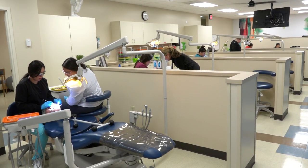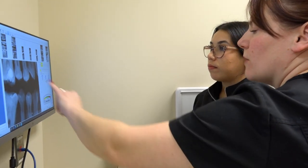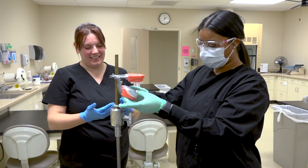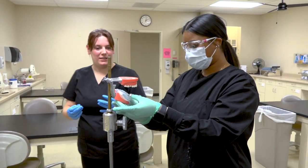After graduation, I really hope to work in a pediatrics office and work with children, and Gateway really helps me prepare for that. After graduation, I'm really excited to go to oral surgery — it's really fun and exciting. Gateway has definitely prepared me for my future, and I'm super grateful and appreciative of that.